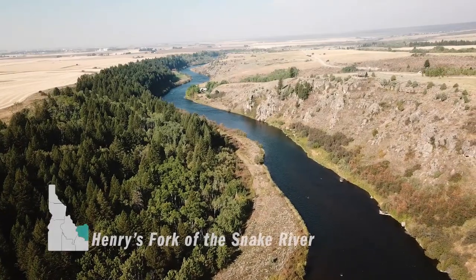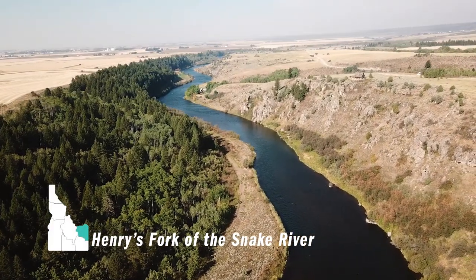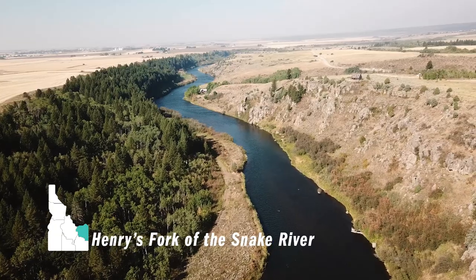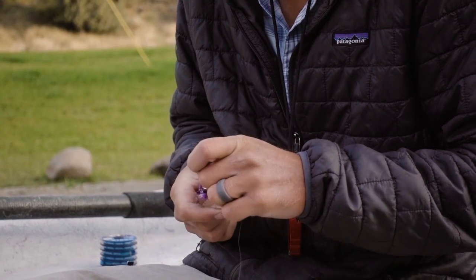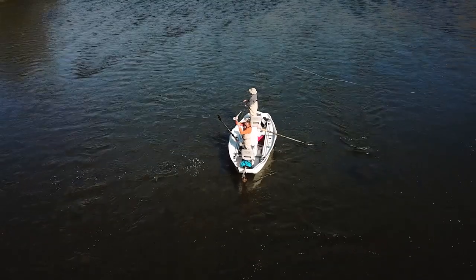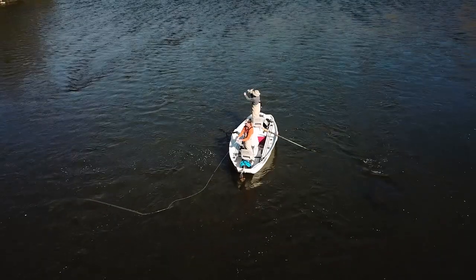The Henry's Fork of the Snake River, located in eastern Idaho, is one of America's top fly fishing destinations. Abundant with trout, this 150-mile stretch has legendary hatches, making it classic dry fly water. Anglers come from all over the world to fish this diverse river locale.